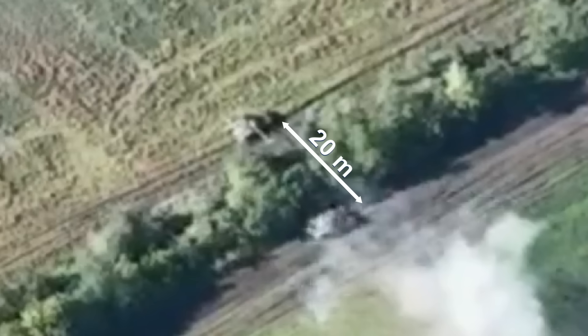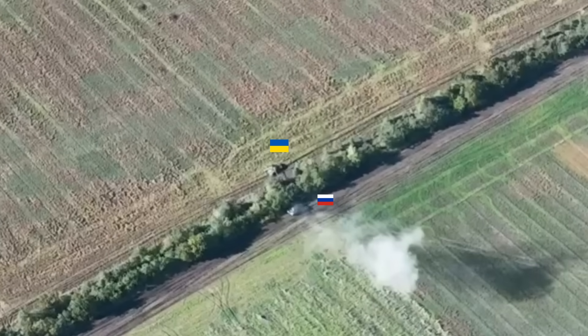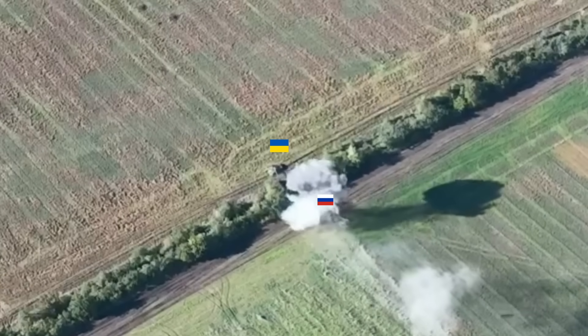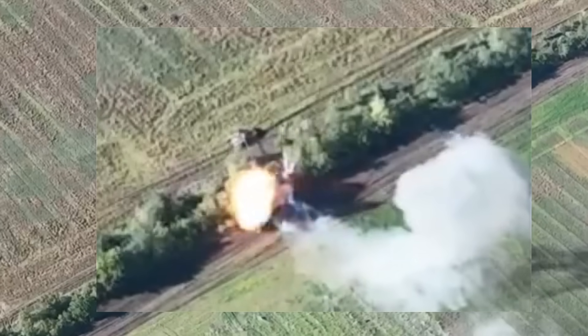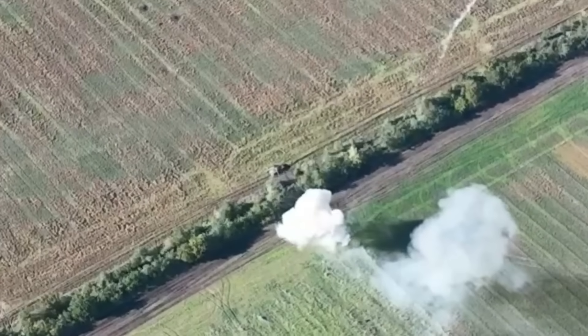The two tanks are separated by just a narrow strip of trees. We see the Ukrainian tank firing point-blank at the Russian tank. Moments later, it fires again. It's interesting to see what happened to the Russian tank after being hit by two precise shots.